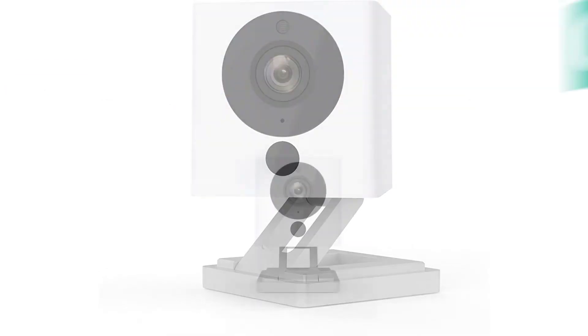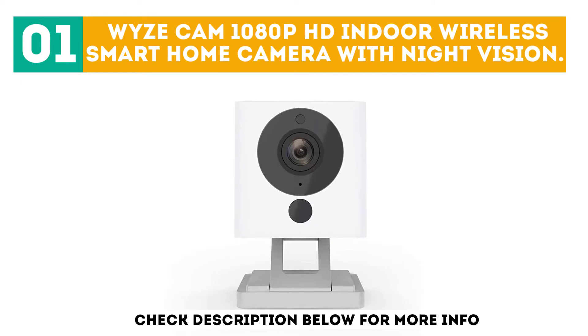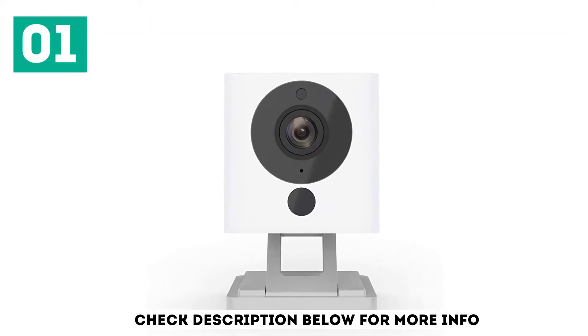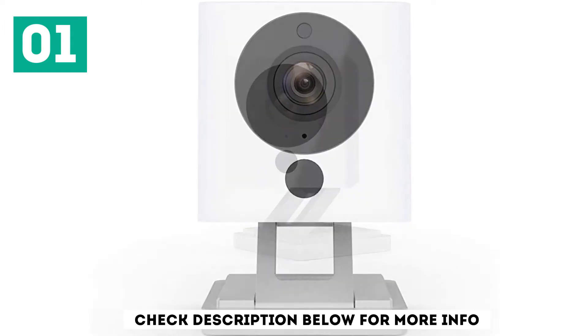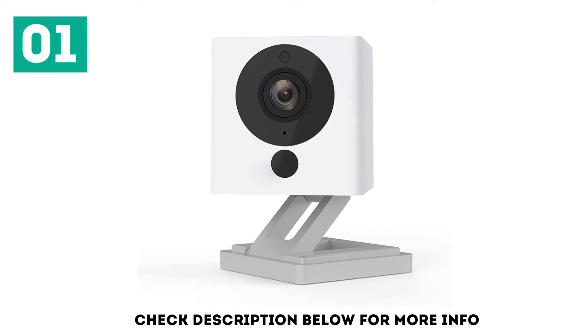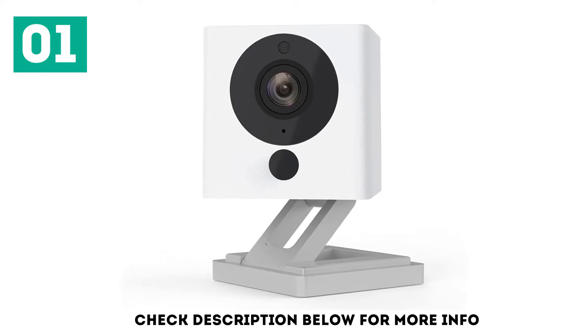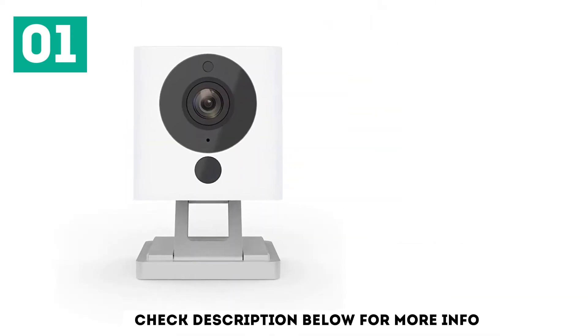Starting off our list at number 1: the Wyze Cam 1080p HD Indoor Wireless Smart Home Camera with Night Vision. Overall, if anyone complains about this camera then they are expecting a Ferrari for a Pinto price, one reviewer writes, going on to say that this camera works amazingly well for the price. Close to 7,000 reviewers also give this security camera a 5-star rating and are impressed with the overall quality.